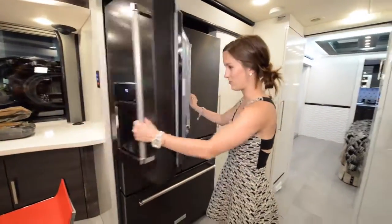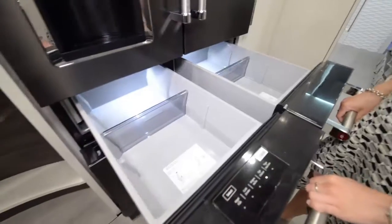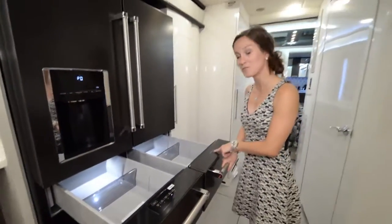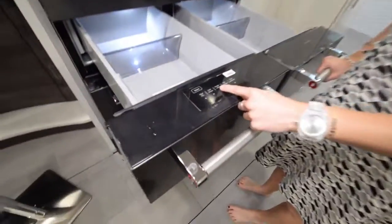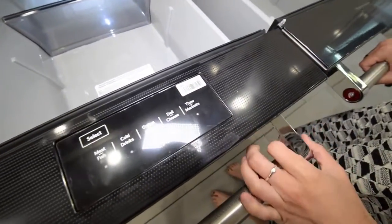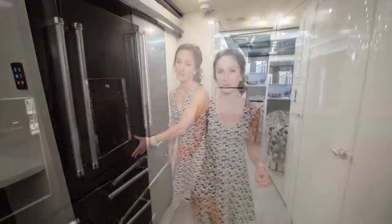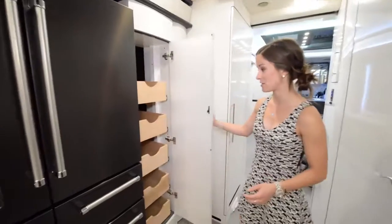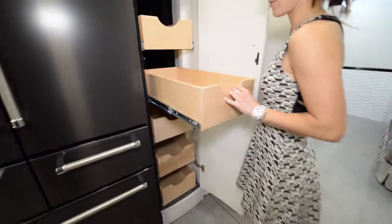And this is the coolest part of the whole entire coach. These little drawers here are specific — you have a produce drawer. And then over here, you can select if it's drinks, greens, deli, or you want to thaw or marinate something. That is so cool. And then your freezer. Next to the fridge, we have the pantry space — huge, with lots of pull-out drawers for all of your goods.